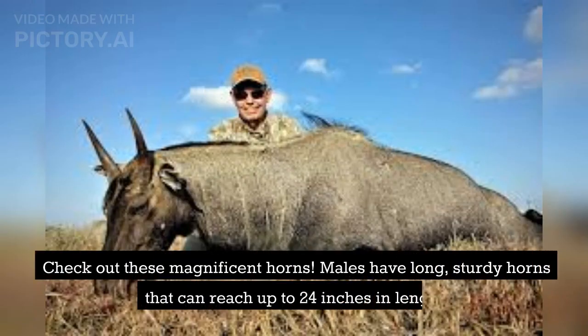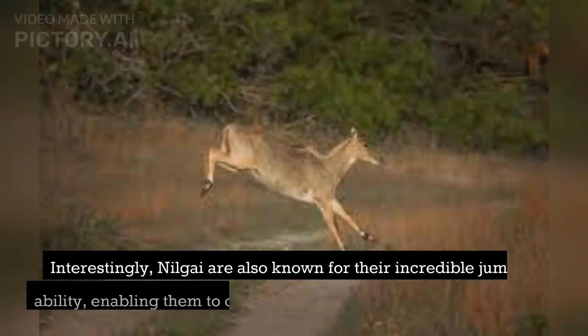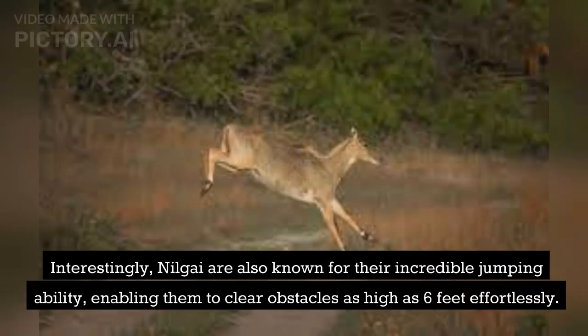Check out these magnificent horns. Males have long, sturdy horns that can reach up to 24 inches in length. Interestingly, Nilgai are also known for their incredible jumping ability, enabling them to clear obstacles as high as 6 feet effortlessly.